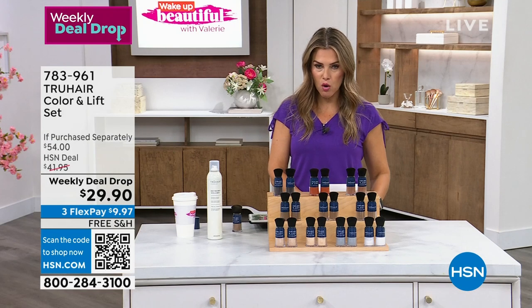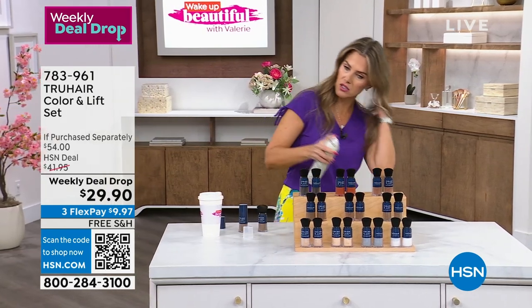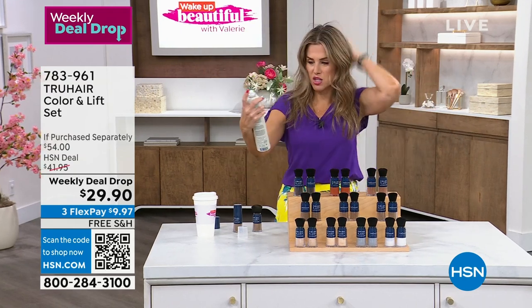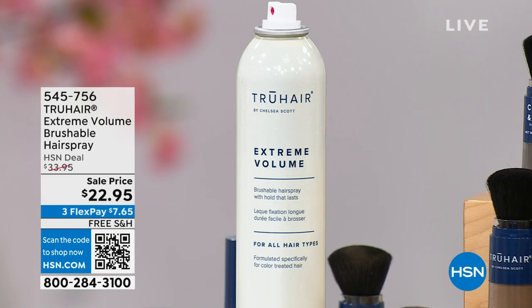To pick this up — over 700 or 800 have already been picked up. There's also the big jumbo size of the Extreme Brushable Volume Hairspray from True Hair also on sale, to lock in that style — $7.65. Real quick — I know you guys are shopping for your Color and Lift Weekly Deal Drop, but I just want to take a pause and show you our Spring Beauty Box.